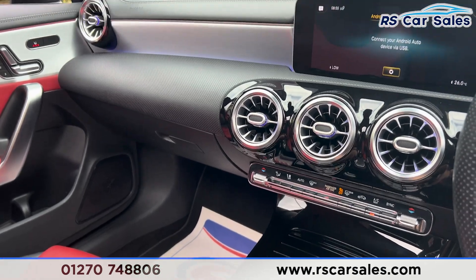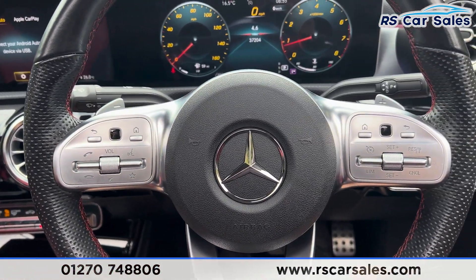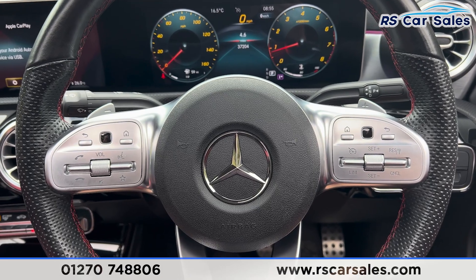That's all for the walk-around today. If you'd like to find out more, please check out the website. This vehicle comes with a fresh service, fresh MOT and free nationwide next-day delivery.